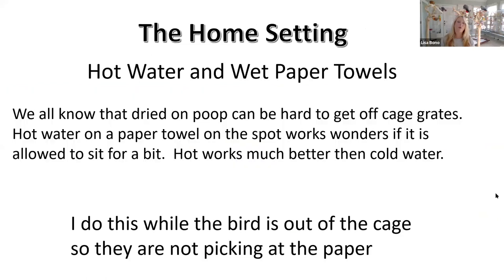In the home setting, hot water and paper towels work really well. We all know that dry poop can be hard to get off the grates and on the side of the cages. A lot of people buy products to physically put on there to break everything up, but these products aren't necessarily disinfectants. Really hot water, especially on stainless steel cages, works wonders. You let it sit there for just a little bit and it usually comes right off. I'll do this while the birds are out of the cage so they're not picking on the paper.